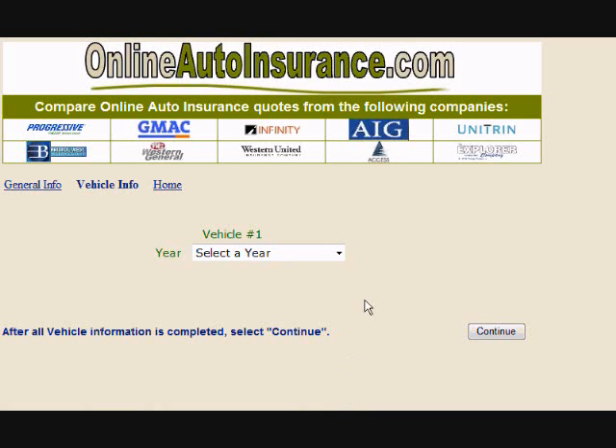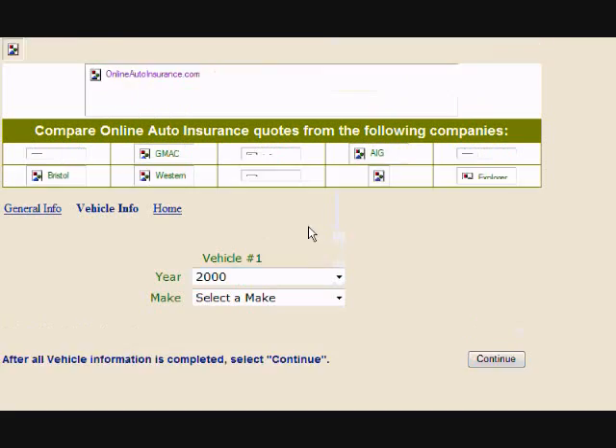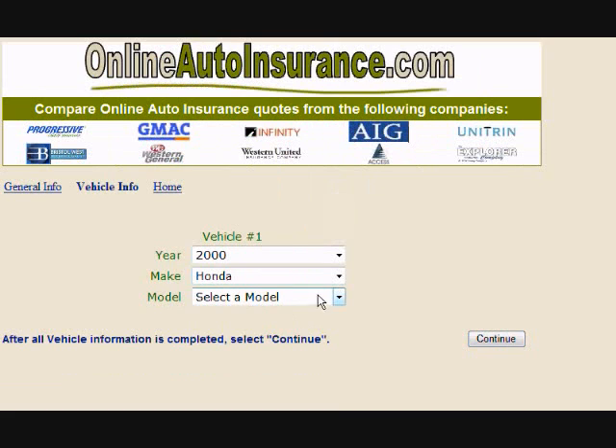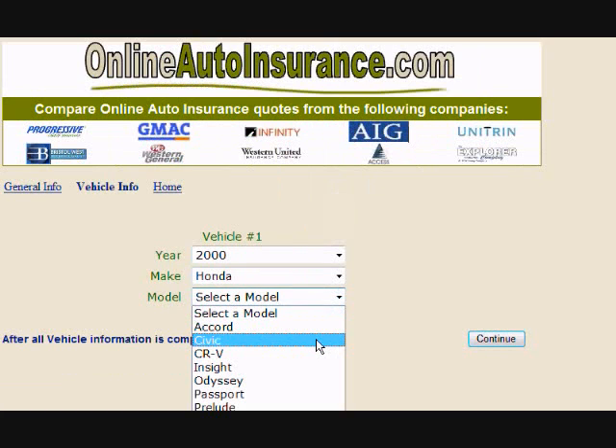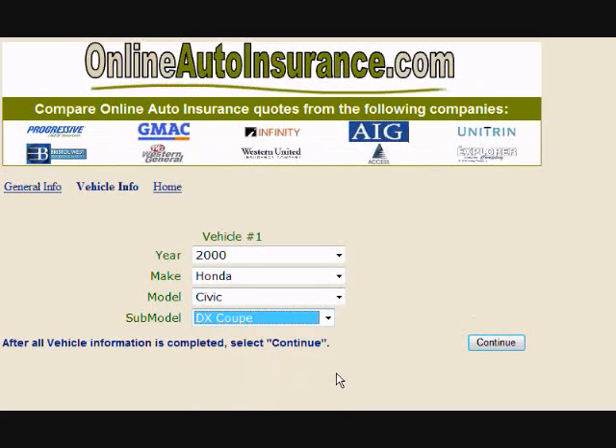On this next screen, select your vehicle's manufacturing year, including make, model, and sub-model. For this example, we chose a 2000 Honda Civic DX Coupe. Once completed, hit continue.